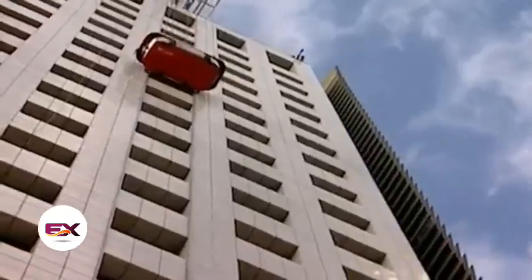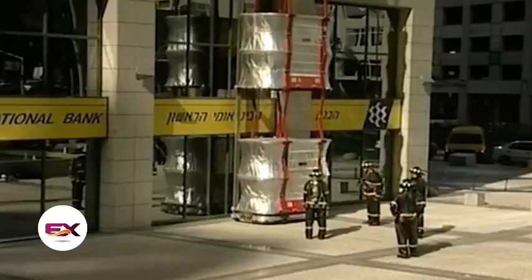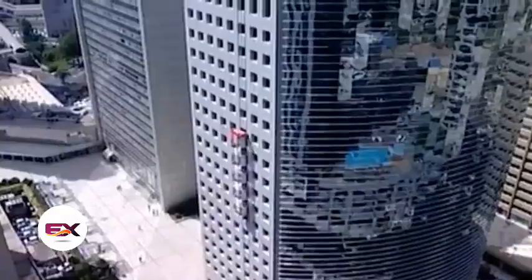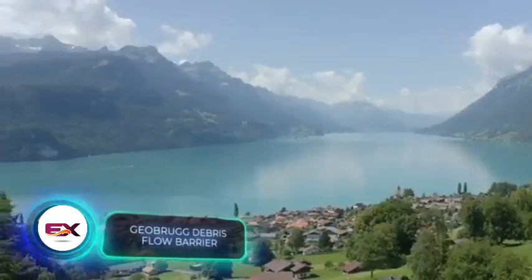Beyond evacuation, it's handy for transporting rescuers and firefighters to upper floors. Interestingly, Escape Rescue is deployed in one of Israel's major hospital complexes.